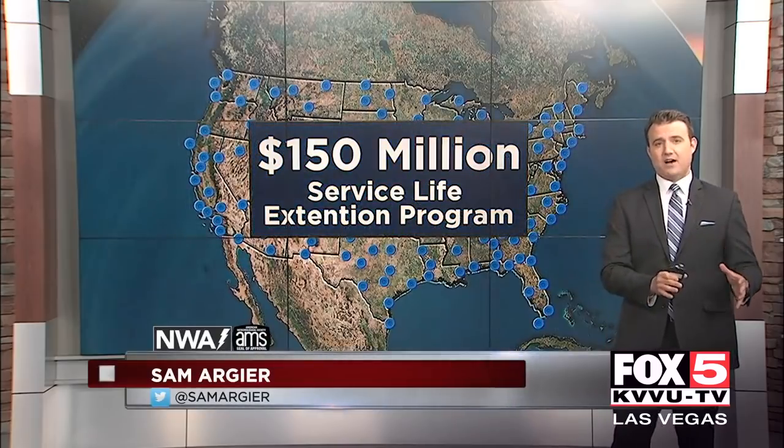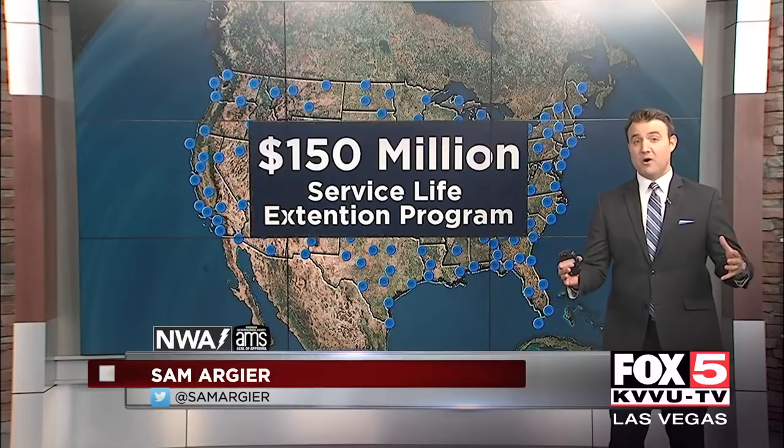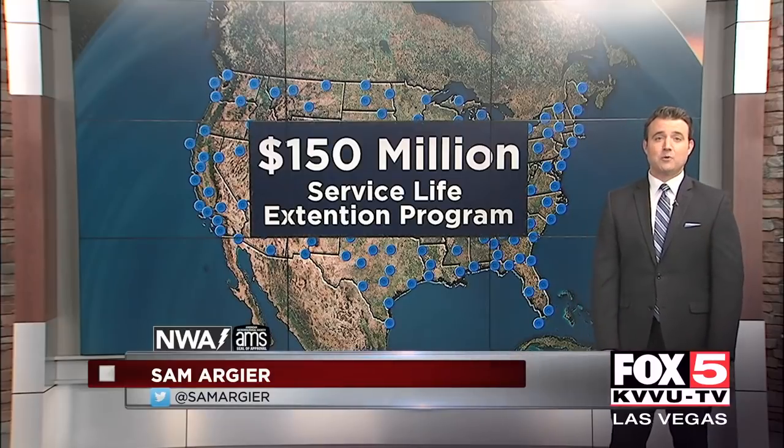There are 160 different radar sites that cover the entire United States of America. Right now, all 160 are getting a makeover — it's a $150 million service life extension program. Crews are replacing critical components so the radars can track storms for years to come.